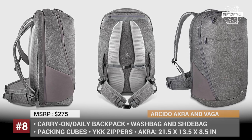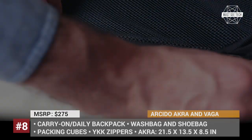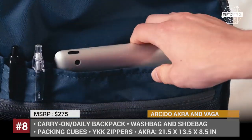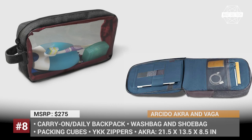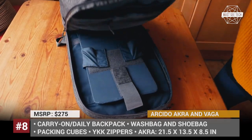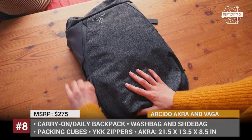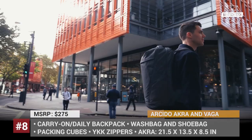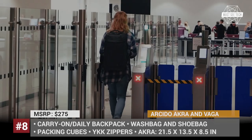ARKIDO ACRA and VEGA: ARKIDO was founded in 2015 by young travelers Will and Felix, who are passionate about creating travel backpacks ideal for any occasion — be it an overnight, week-long, extended trip, or around-the-globe tour. Among their latest products currently in production is a carry-on luggage system consisting of the ACRA and Vega. The ACRA is ideal for longer trips, while the Vega can be used by female travelers or as a daily backpack. The bundle is priced at $275 and includes packing cubes, a wash bag, and a shoe bag. They are also currently funding a new generation of backpacks named Oxnard and Aero through Kickstarter.